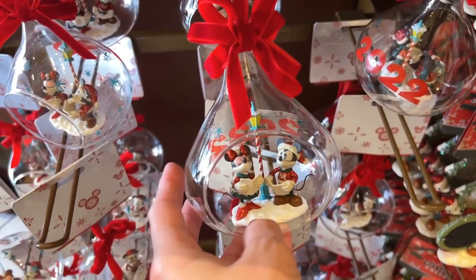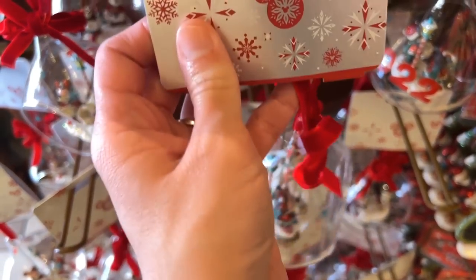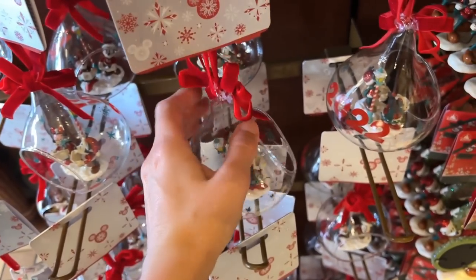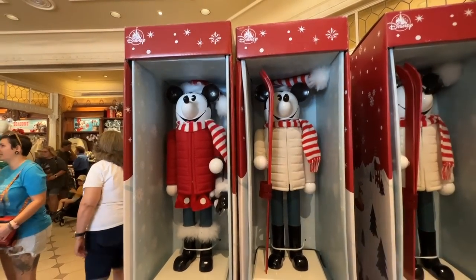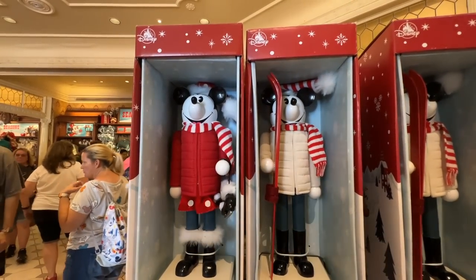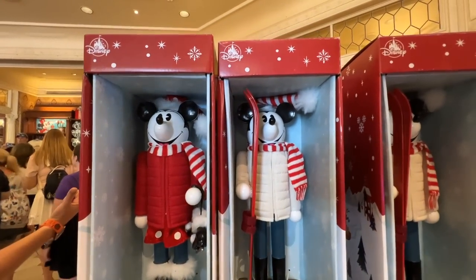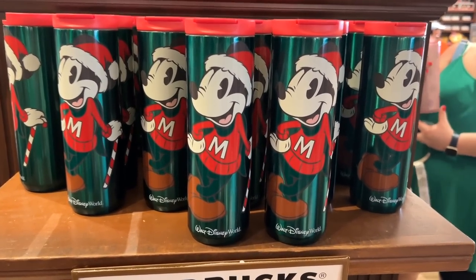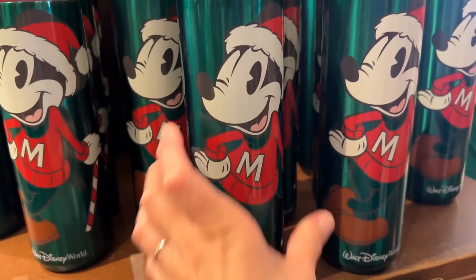And little Mickey and Minnie in there singing carols — this is 2022 on the back. $26.99. There's Mickey and Minnie nutcrackers — they're in their snow outfits, ready for the snow. She's got her ice skates and he's got his skis — $64.99. We also found a new Mickey Starbucks tumbler for Christmas, and it is $29.99.